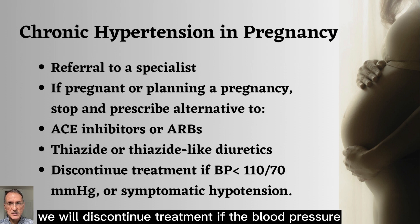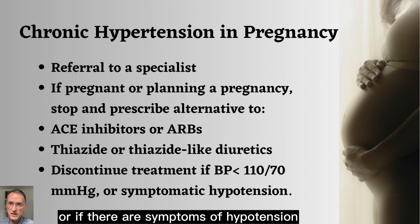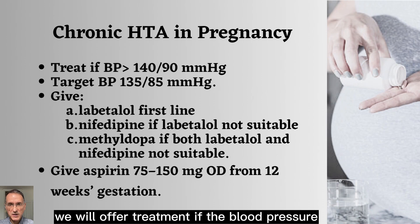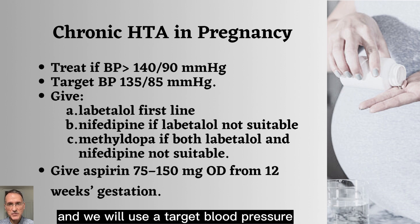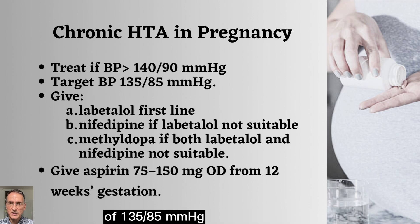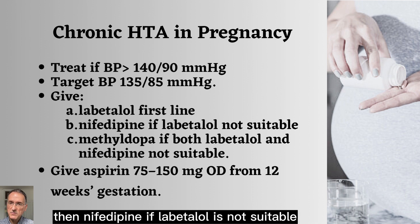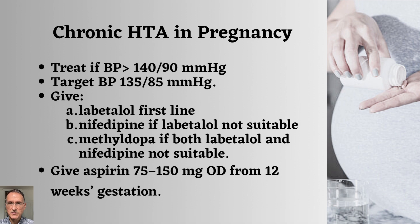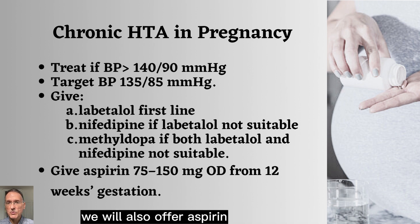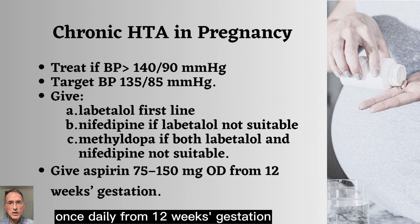We will discontinue treatment if the blood pressure is below 110 over 70 or if there are symptoms of hypotension. We will offer treatment if the blood pressure is 140 over 90 or higher, and we will use a target blood pressure of 135 over 85. In terms of drug treatment, we will give labetalol first line, then nifedipine if labetalol is not suitable, and then methyldopa if both labetalol and nifedipine are not suitable. We will also offer aspirin 75 to 150 mg once daily from 12 weeks gestation.